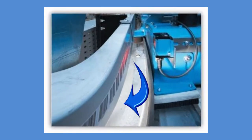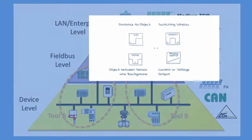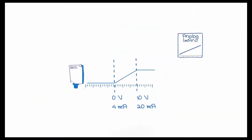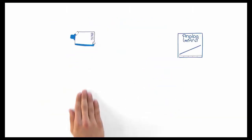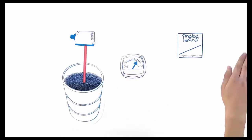After the positioning system measures the location, the sensor processes that information into the output desired by the customer's automation system. Many output options are available, from simple switching outputs to analog, serial, and bus-style outputs. For more information on all the different output types available, download the datasheets from SICKUSA.com.